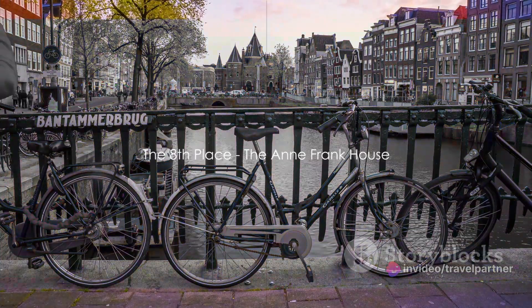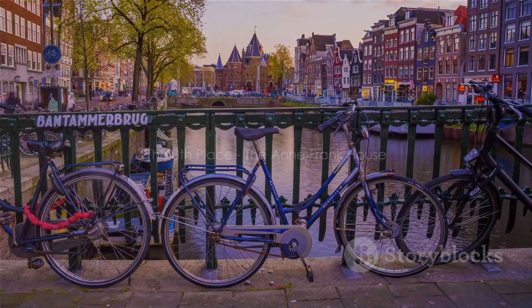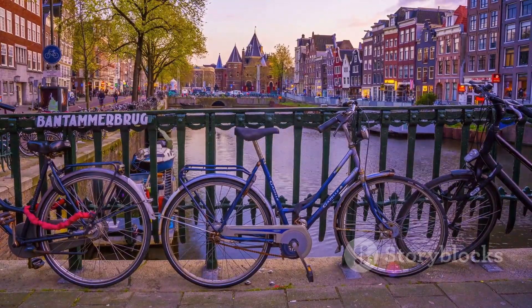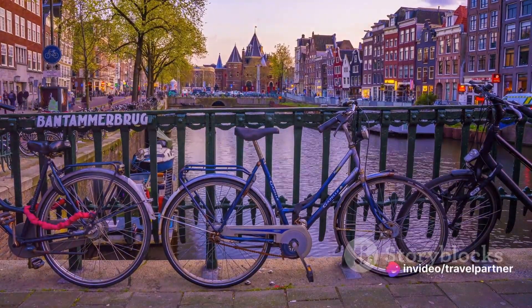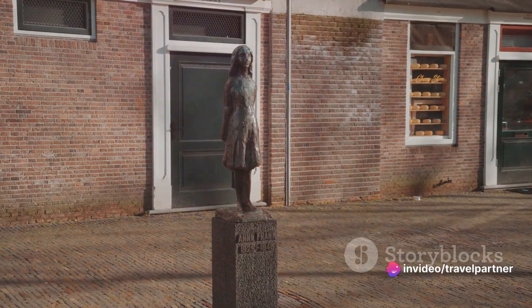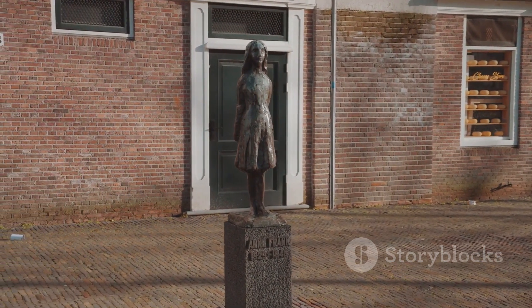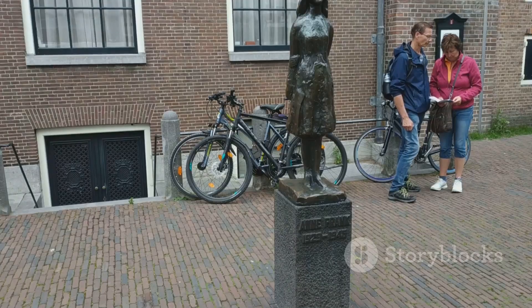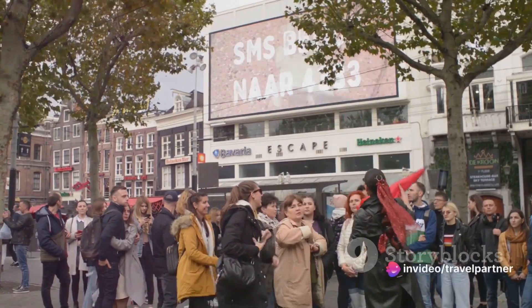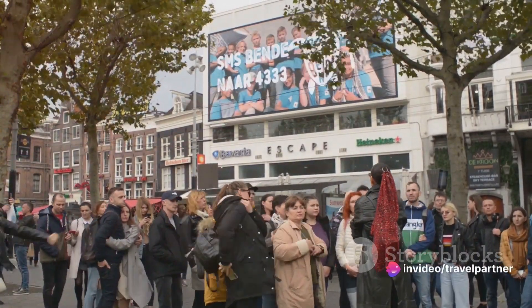Next up at number 8, we delve into history with the Anne Frank House. This isn't just a house — it is a testament to the resilience of the human spirit in the face of adversity. The Anne Frank House is a biographical museum nestled in the heart of Amsterdam, dedicated to the Jewish wartime diarist Anne Frank. This young girl, with her dreams and fears penned down in her diary, came to symbolize the horrors of the Holocaust.